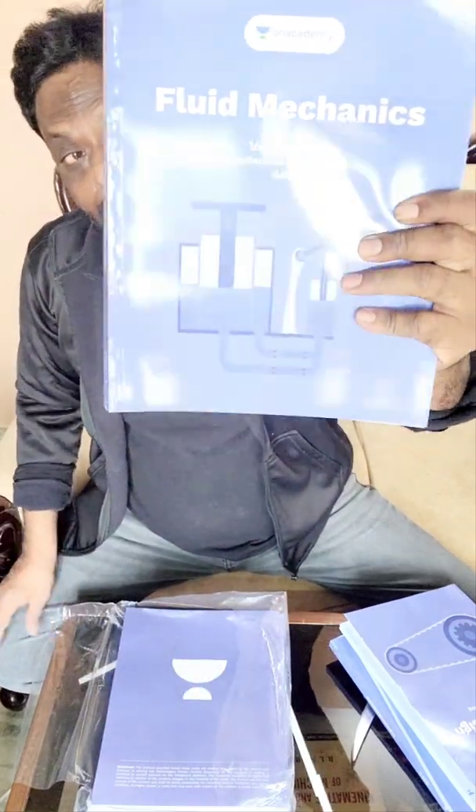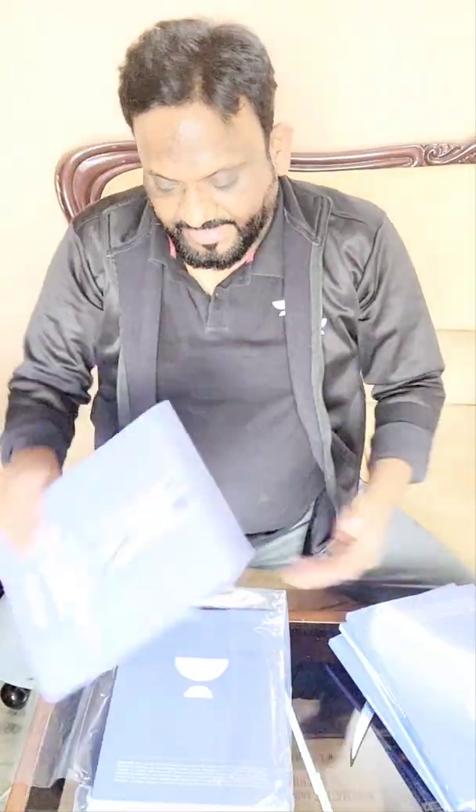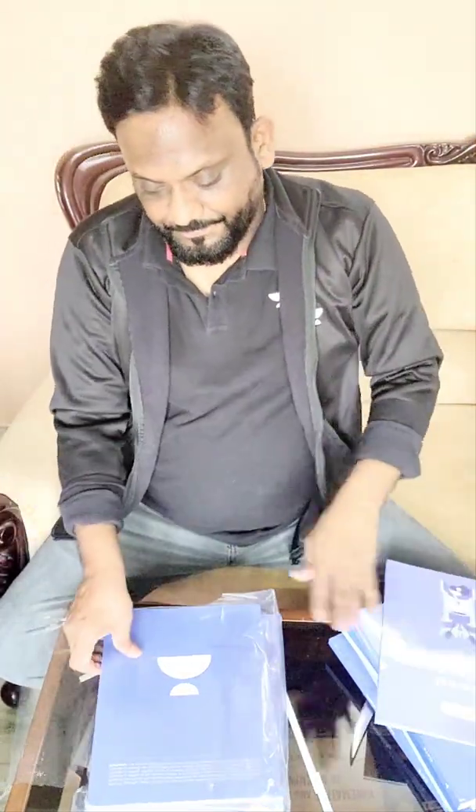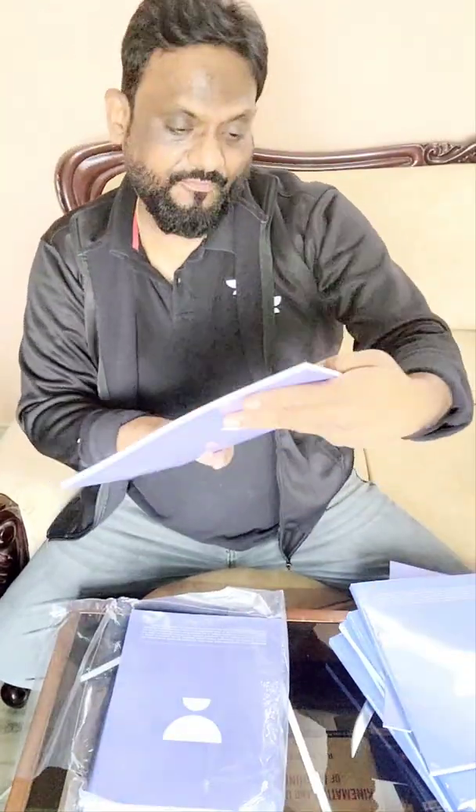Oh my goodness, fluid mechanics volume one! Every matter of each and every question is given in a crystal clear manner — these are very clear figures. Then we have IC engines, and we have industrial engineering. We also have fluid mechanics volume two.